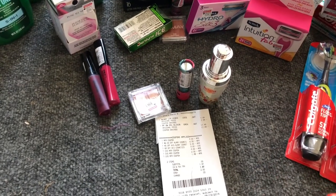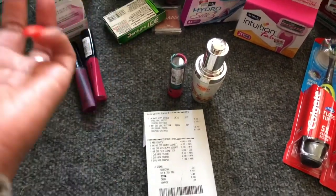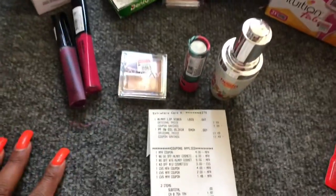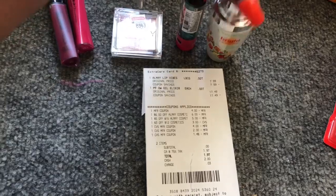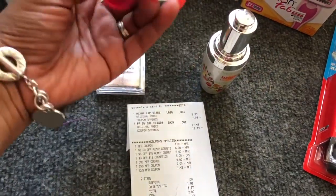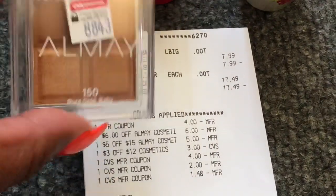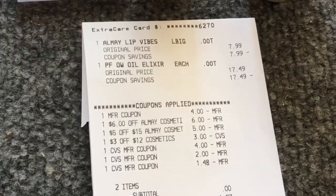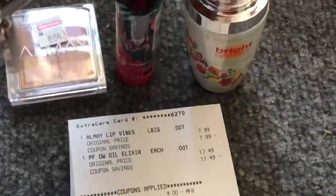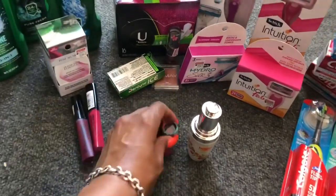I want to be 100% honest — my receipt was incorrect. He didn't charge me for one item; I went back and told him and he said not to worry about it. The Almay spend $12 get $4 Extra Care Buck — they manually printed the Extra Care Bucks. I also did the Physician's Formula deal using a $3 off $12 cosmetics CRT and a $4 off one coupon from coupons.com. I also had a $6 off Almay and $5 off CRT. My subtotal was zero. I got back $4 for Almay and $10 for Physician's Formula.